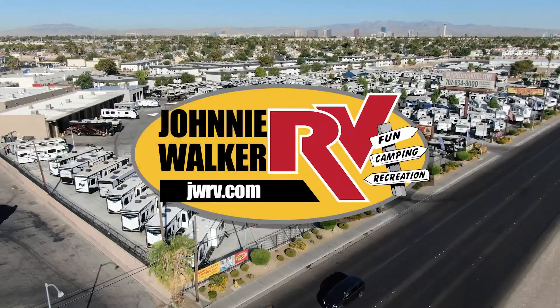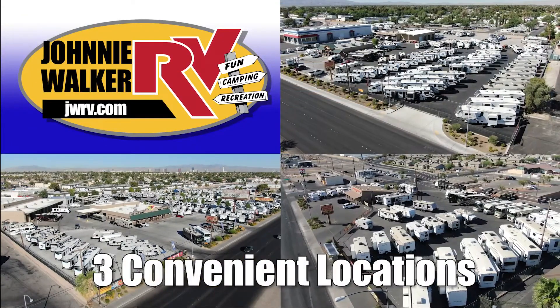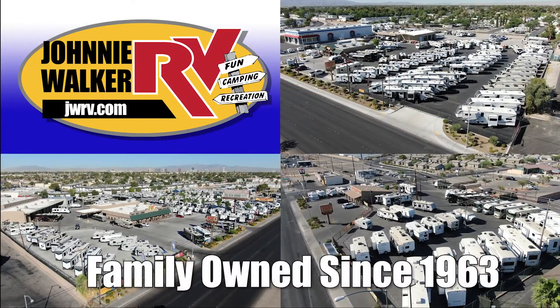Here's another great RV from Nevada's number one RV dealer, Johnny Walker RV, family owned and operated since 1963.